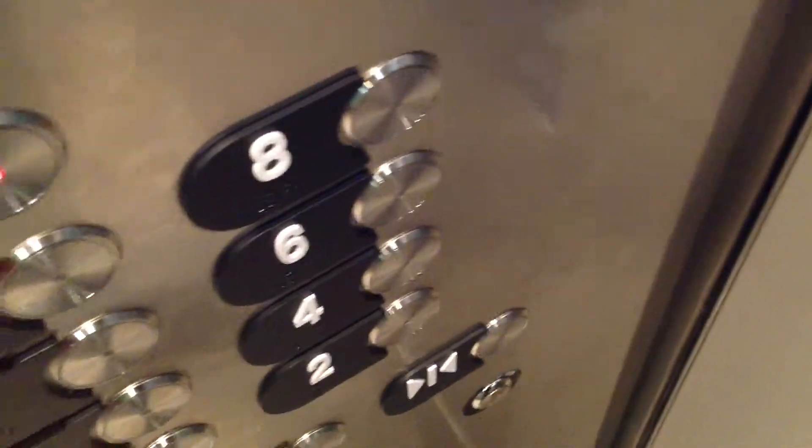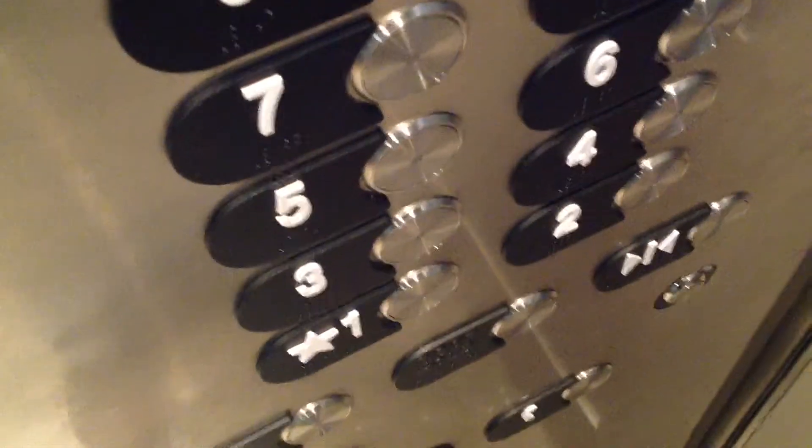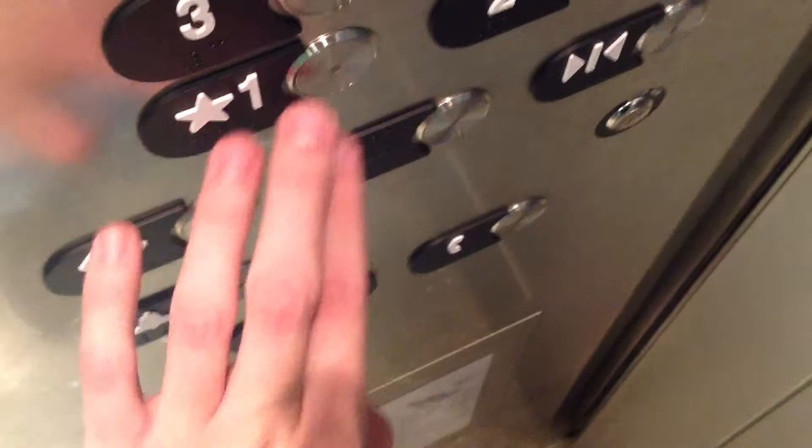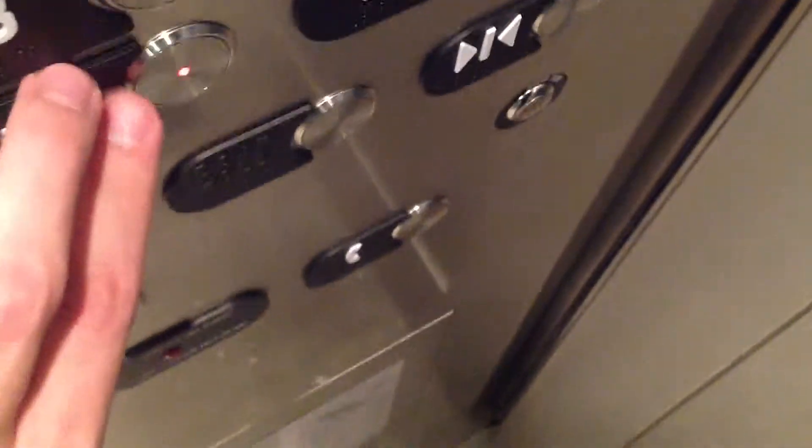Let's go up to 9 again. Is this 9? Yes it is. Did I press it? Yeah. There it goes, it's lit. I had to stop for a second. Oh, am I rolling? 9th floor. Let's go back down to 1 one more time. These are the fixtures. Then we'll stop at 3. Let's try to watch these things going down. It's kind of hard to film this one.